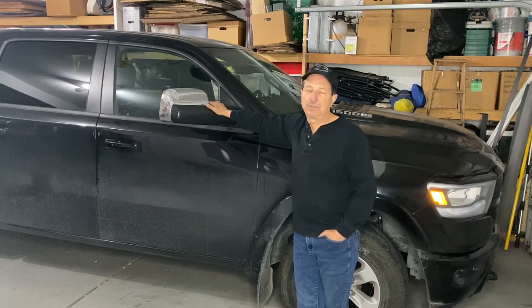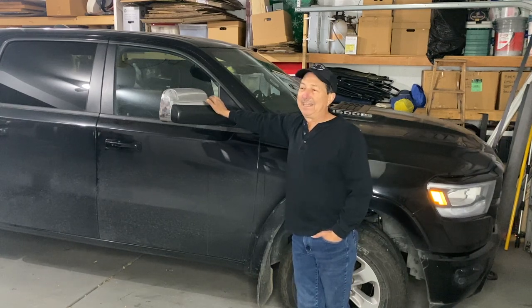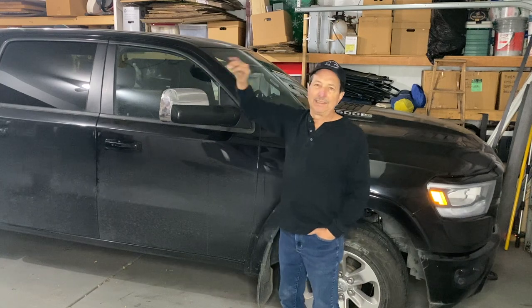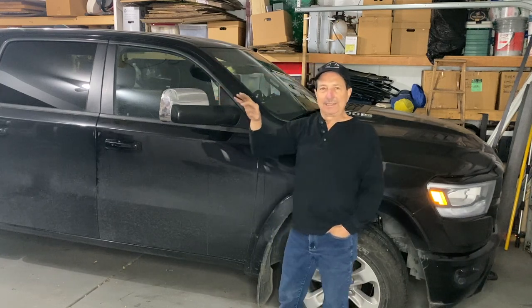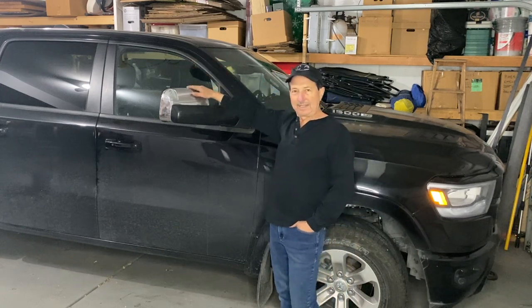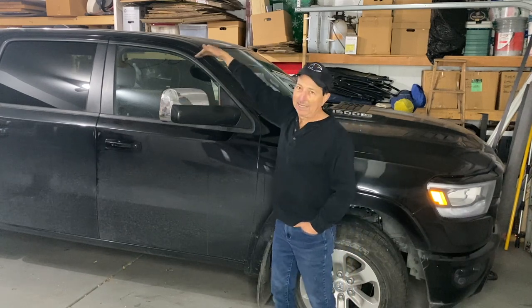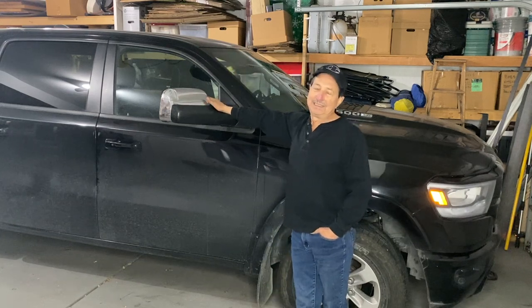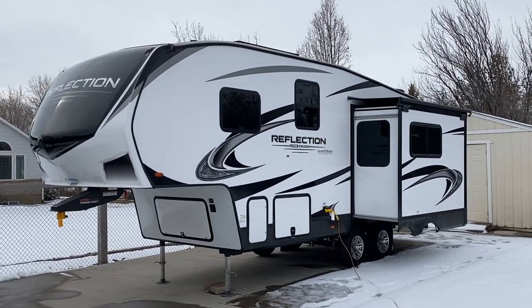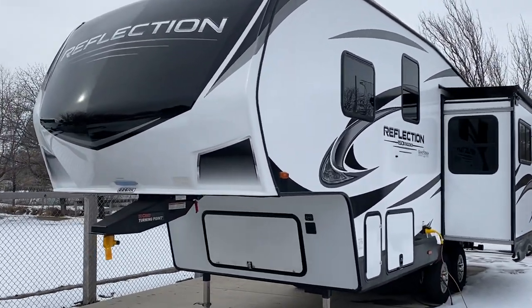But as soon as I started talking about doing a fifth wheel, people are going, oh, that truck's not built for a fifth wheel. The ratings on fifth wheels — when it comes to their load and their pin weight — the trailers I'm looking at, in my last video I talked a lot about those trailers. They're actually less weight than the trailer I'm pulling now. And because it goes up over the bed, it's a good five feet shorter but the same overall living space. So weight wise, it's the same. Pin weight, it's just a little bit heavier.